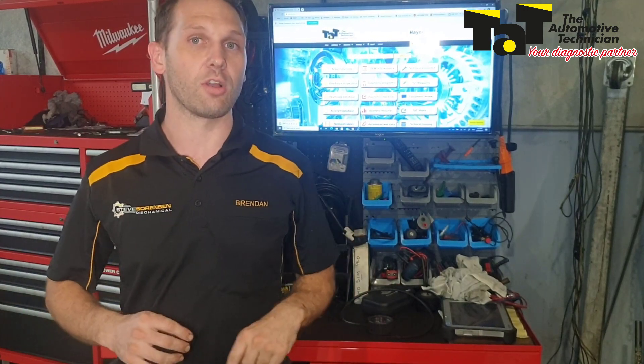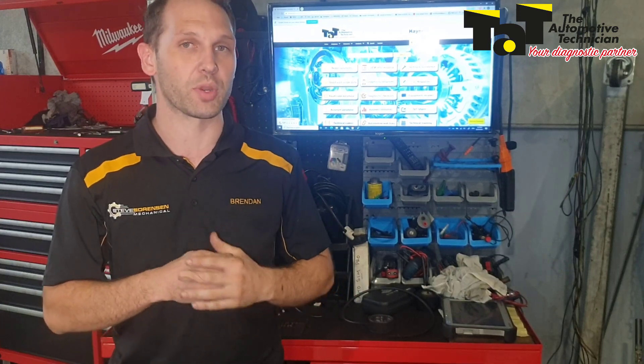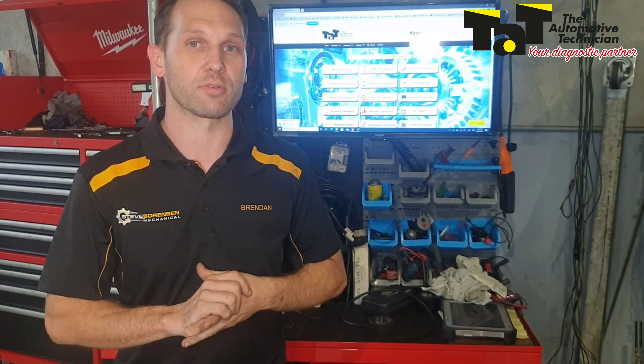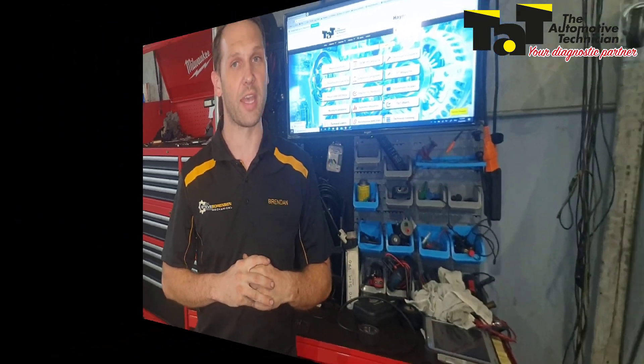The complaint is that the check engine light will come on quite intermittently, so there'll be quite a stretch between when it does. Originally the customer went to the dealer, had some spark plugs replaced, that gave them relief for a little bit, and now it's come back on. So we're going to get into the vehicle, start with some scan data and see where we head.